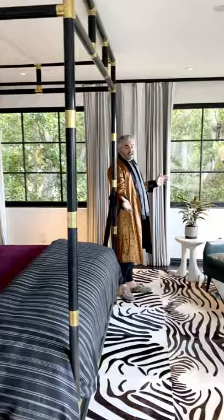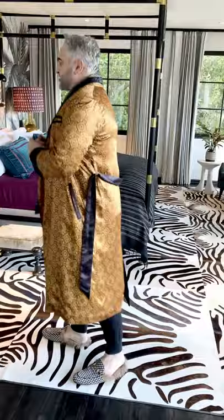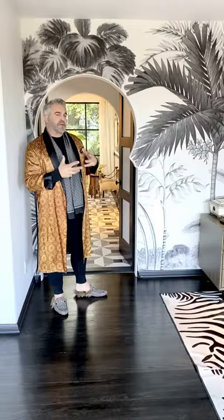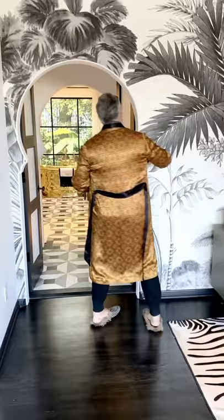The rug actually originally belonged to Andy Warhol — it was on the floor of the Factory in New York. We had it cut down and reshaped for this room, which has such a fun element, especially given that Andy Warhol used to stay in this house a lot. I also added this wonderful Moroccan arch, which I think really highlights the architecture throughout the house and leads through into my bathroom.